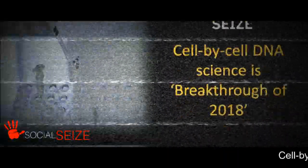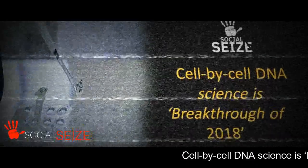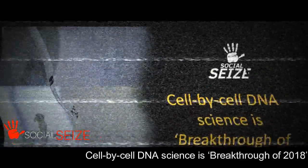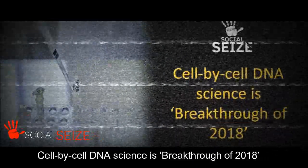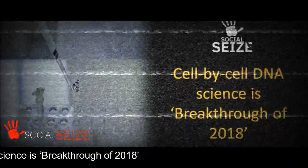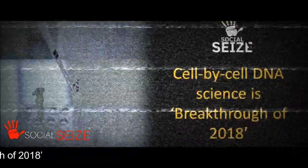The U.S. journal Science on Thursday coined its breakthrough of the year for 2018: new technologies that reveal how DNA cues individual cells to grow through time. Experts say these methods will transform science over the coming decades, allowing an ever clearer picture of the processes behind aging, healing, and disease.